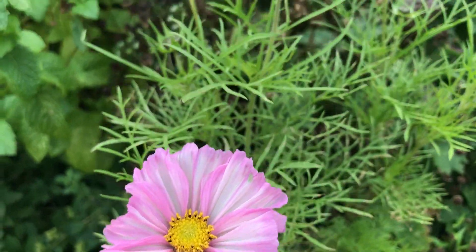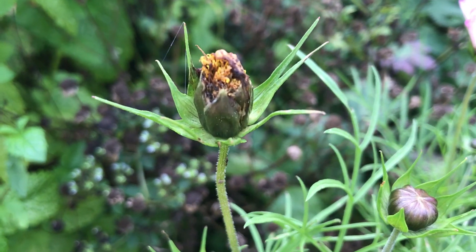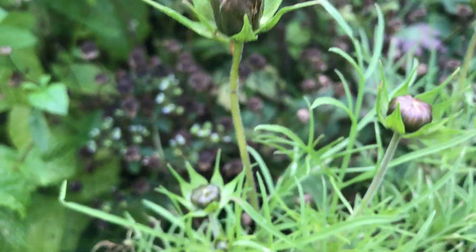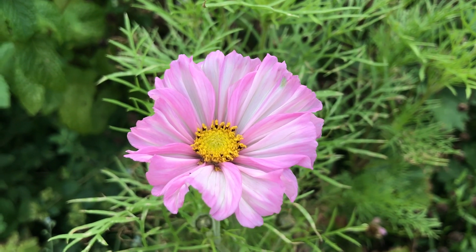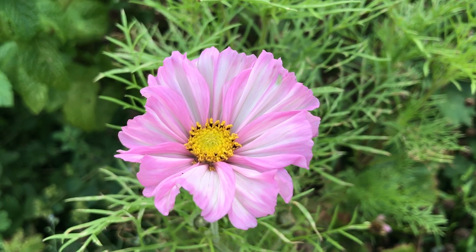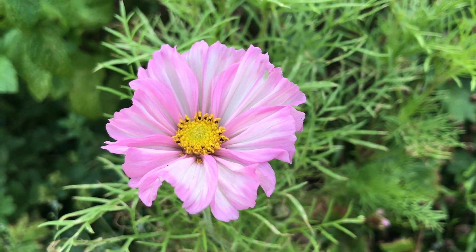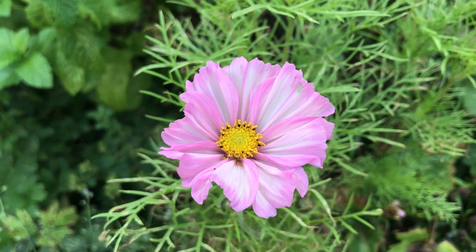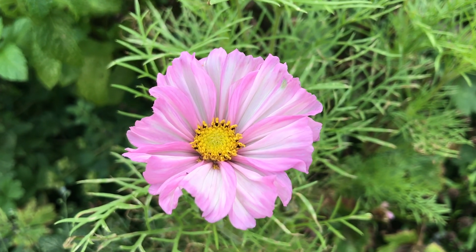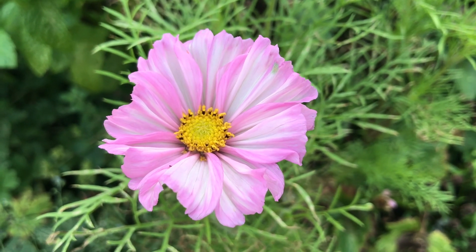Beside it you can see a cosmos that has finished. What we want to do to keep our flowers going is to cut back any of those stems that have finished flowers on them, and that will hopefully promote new flower stems being produced. At this time of year you don't know whether any more are going to get produced because of the weather, but it's definitely worth a try.